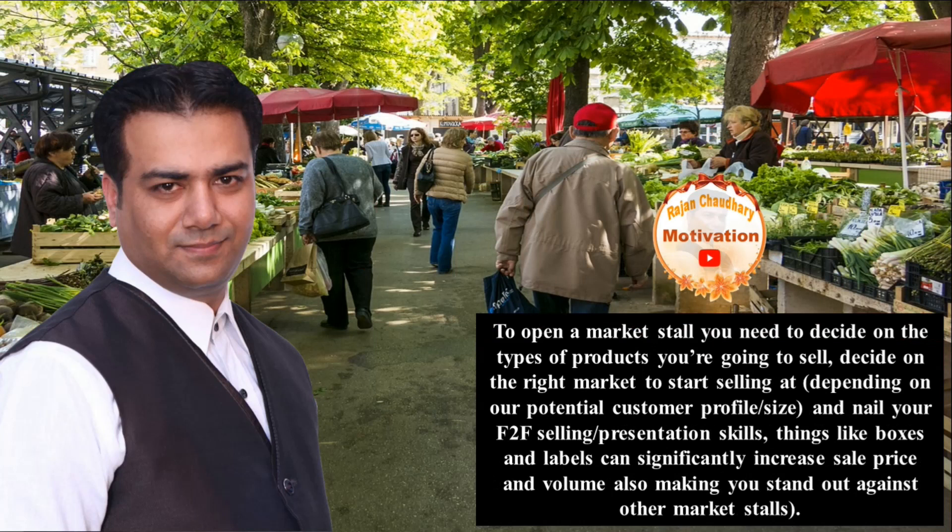To open a market stall, you need to decide on the types of products you are going to sell, decide on the right market to start selling at depending on your potential customer profile and size, and nail your face-to-face selling.